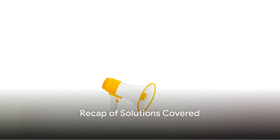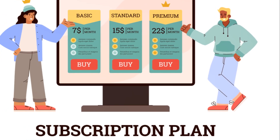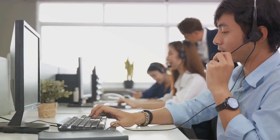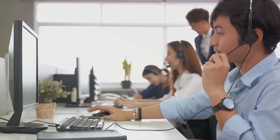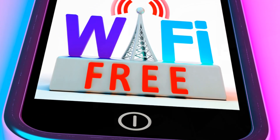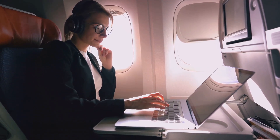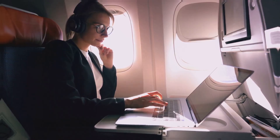Let's do a quick recap of what we've covered: government programs like Lifeline and the Affordable Connectivity Program, offering subsidies and discounts on internet services; cable and phone companies providing discounted or free services for eligible families and individuals; non-profit organizations like PCs for People offering low-cost internet and computers; public spaces like libraries and colleges where you can access free Wi-Fi; and low-cost plans from providers like AT&T, Spectrum, and others, tailored for low-income households.